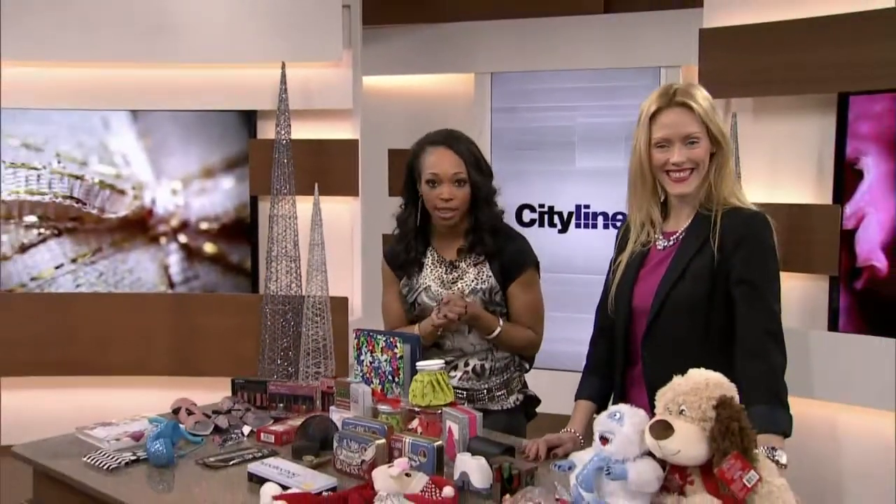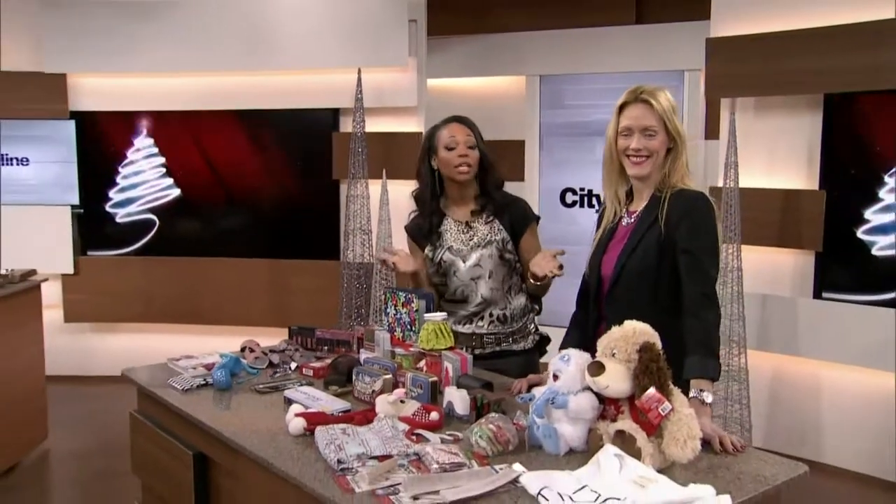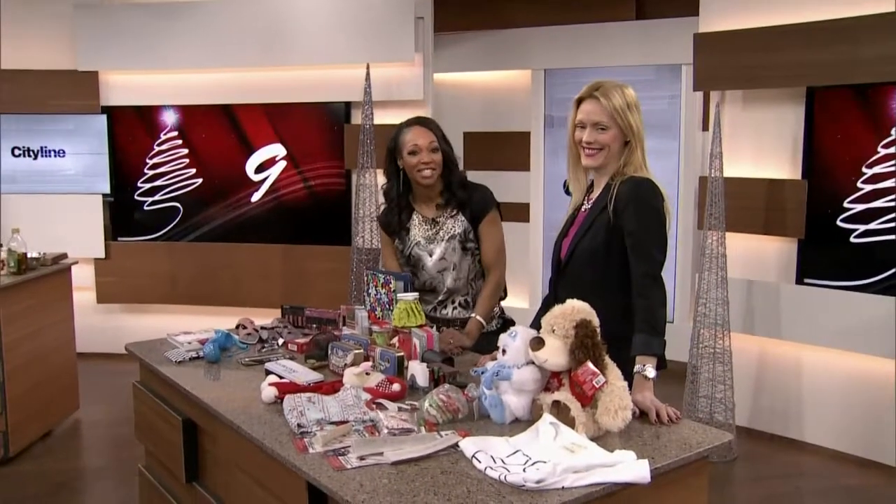We've got your stocking stuffers done. Now, number nine, it is your turn to prepare the turkey this holiday. We've got you covered on today's show. The first step is buying the turkey, so Chef Randy headed to Loblaws.